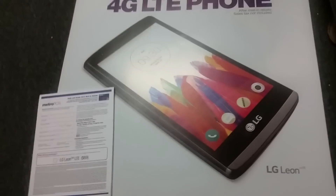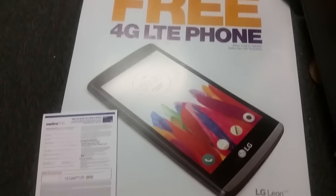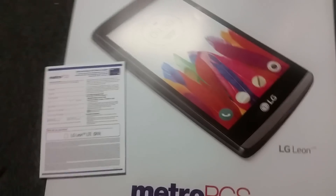So there you have it — this is just some things we so far know about this phone coming to MetroPCS. May 20th is when it's coming out, and as soon as it does, I'll be doing an unboxing and review for this phone. Hopefully it comes out.